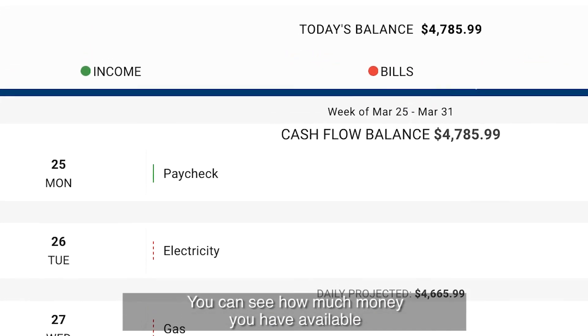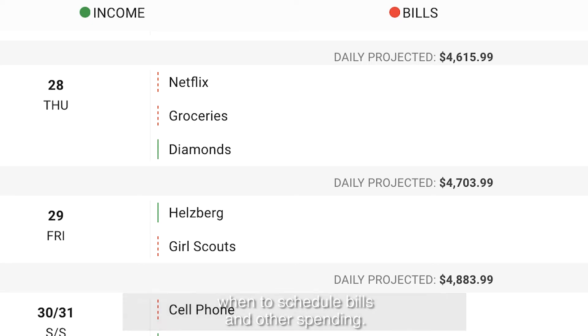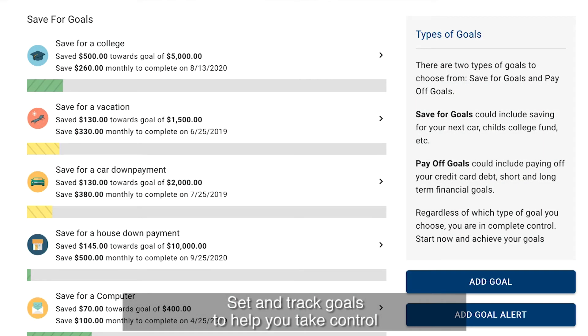The cash flow calendar brings your budget to life. Through an interactive calendar, you can see how much money you have available to pay bills and other expenses day by day, allowing you to make informed choices about when to schedule bills and other spending.